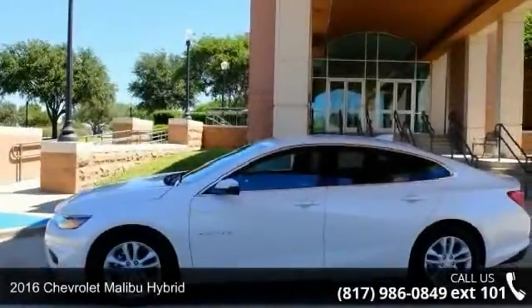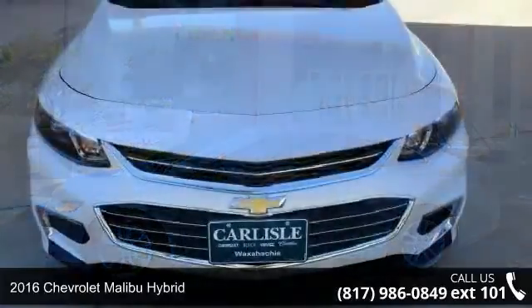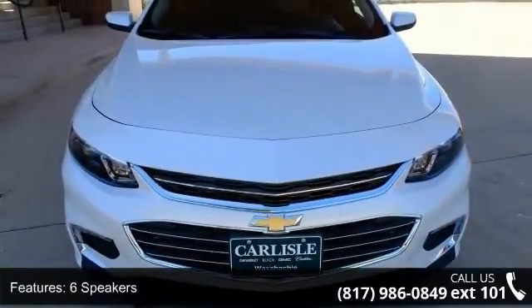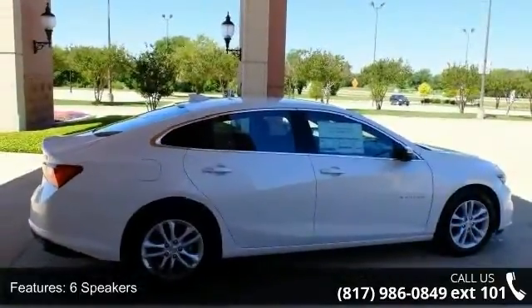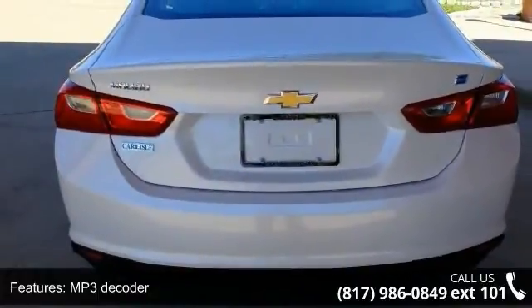Arrive in style with this 2016 Chevrolet Malibu Hybrid. If you are looking for an automobile with great features, look no further. Some of the top features included with this vehicle are 6 speakers, MP3 decoder, radio data system, and Sirius XM satellite radio.